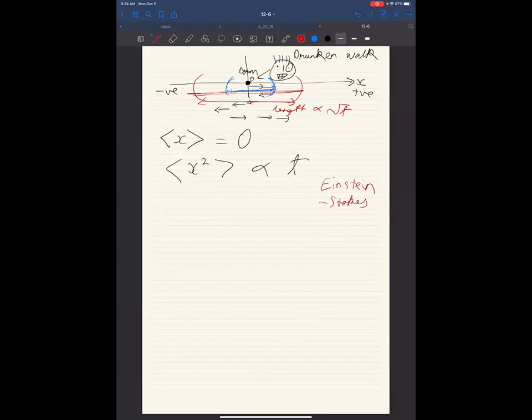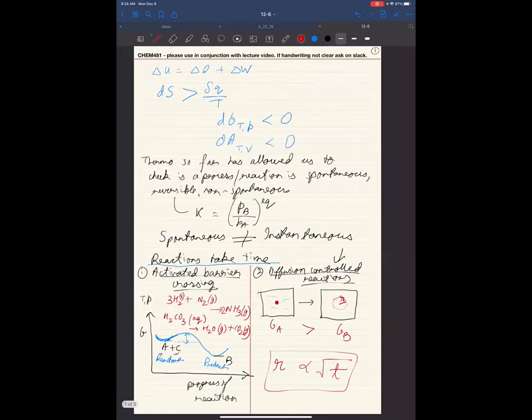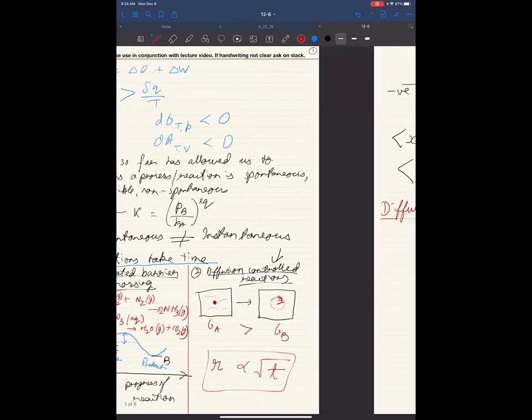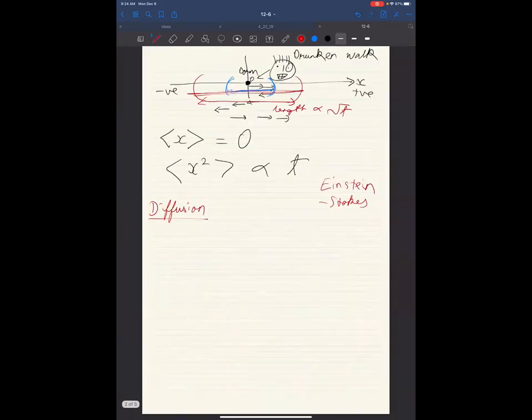Let's look at this systematically. We want to develop a model for diffusion — when there is no barrier, we know things will spread out, and we want to study how long it takes. Once we finish diffusion, next class we will talk about barrier crossing and transition state theory. So let's set up the diffusion problem.